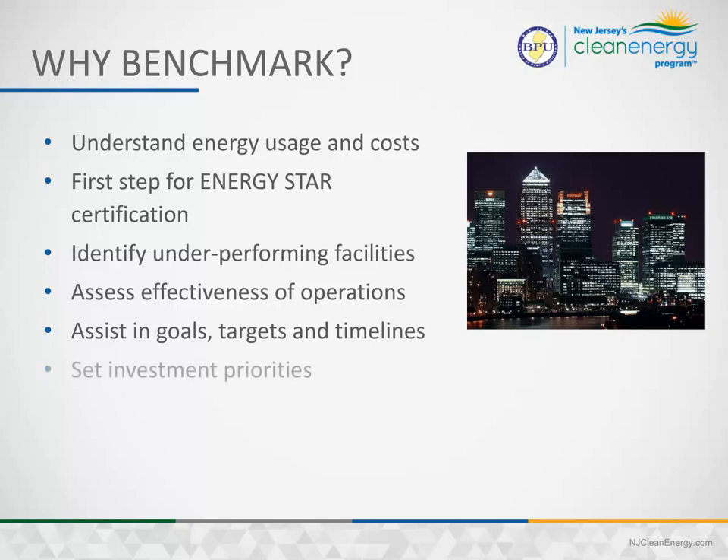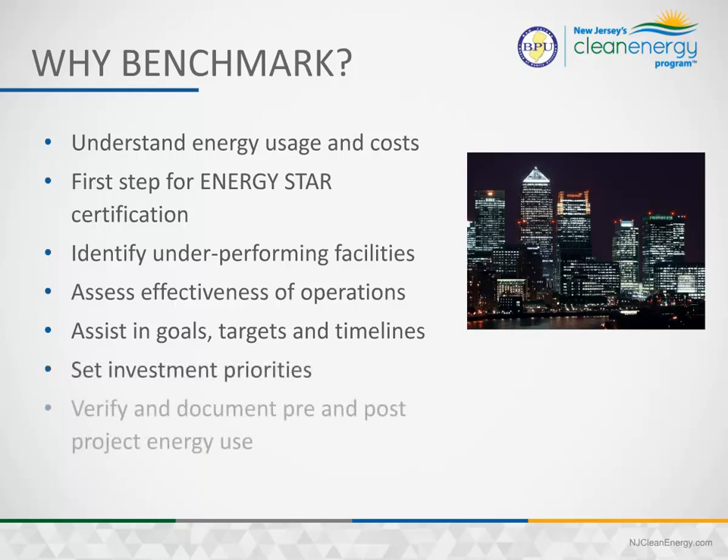Benchmarking helps you establish targets and timelines, set investment priorities, and verify and document pre- and post-project energy use.